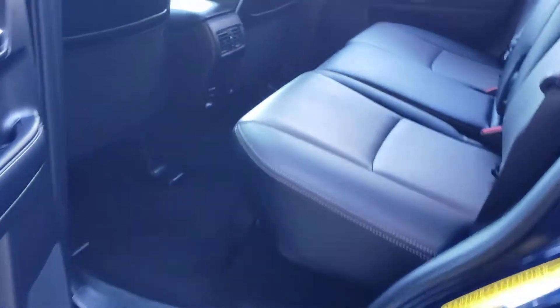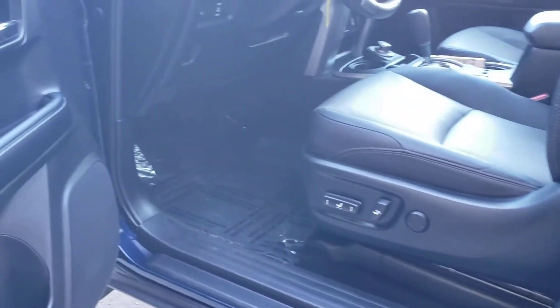You have a nice leather interior, two-toned gray and black. You got power seats.